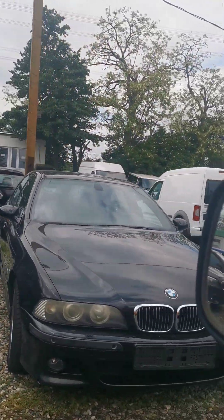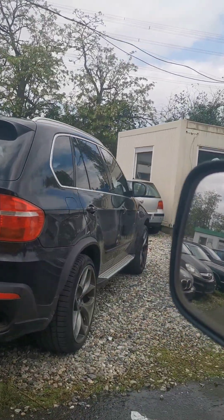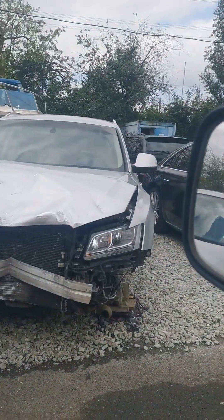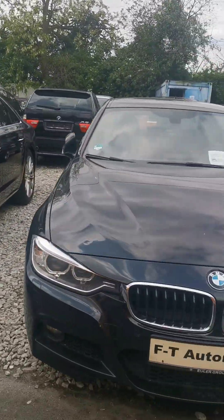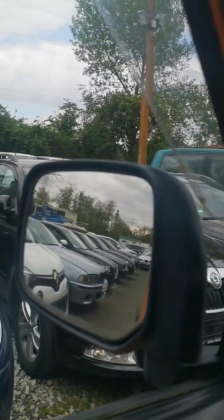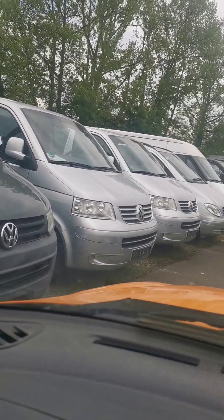Ladies and gentlemen, I'm showing you here our park. We have so many different kinds of cars — from BMW, Audi, petrol and diesel — and Renault, Skoda. I'll show you here: these are Volkswagen multi-vans.